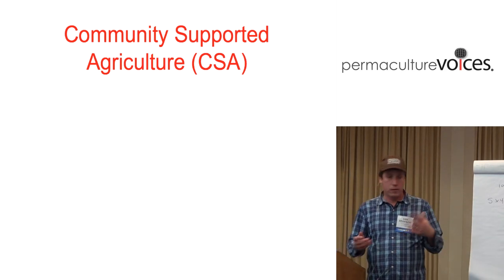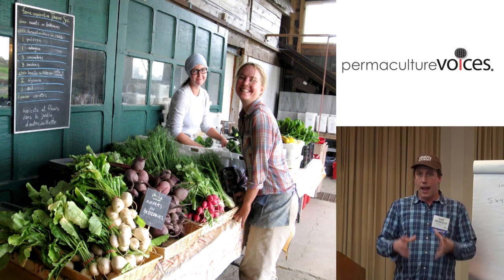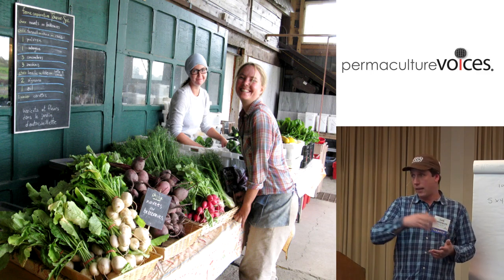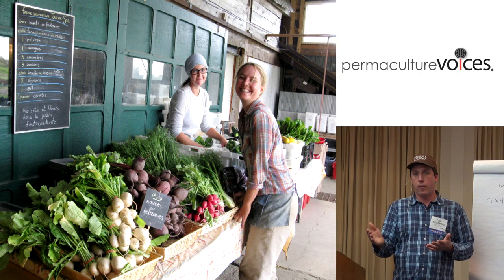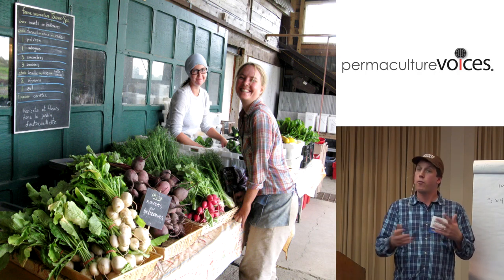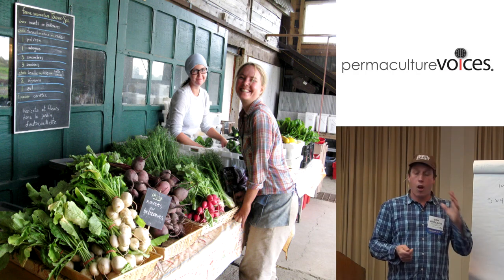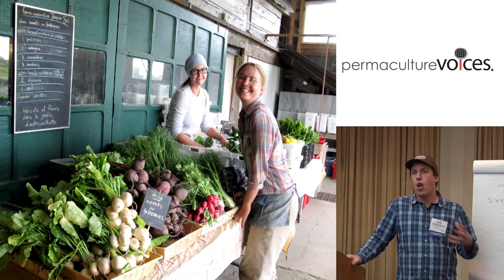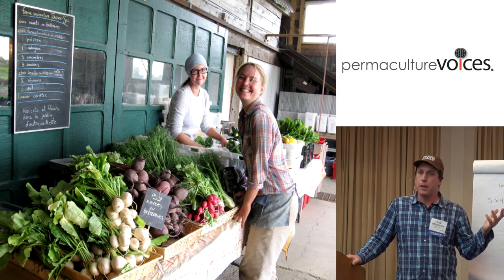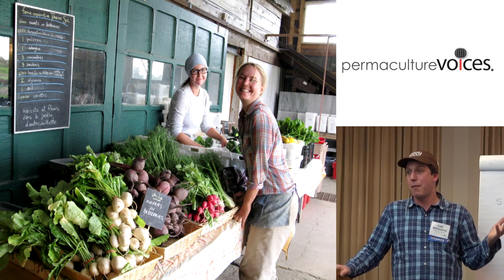With a CSA, folks pay in or commit at the beginning of the season, and then they come to the farm or a drop-off point and pick up a set basket of vegetables over the season. A farmer with a CSA knows up front how many folks he's growing for, and has a chunk of the money — or maybe all of it — before the season begins. This is fantastic for covering early expenses and being able to pay yourself. However, having this money paid up front is very stressful because you have to deliver. Even when you've been farming for 10 or 15 years, there's still a stress to deliver, especially when you have a tough year.